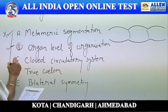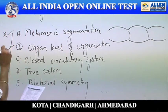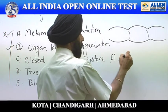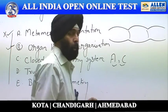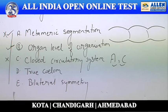Third: closed circulatory system. Again in this evolutionary trend, it is only Annelida and Chordata which have got a closed circulatory system. So this trend is also not applicable as far as Platyhelminthes is concerned.